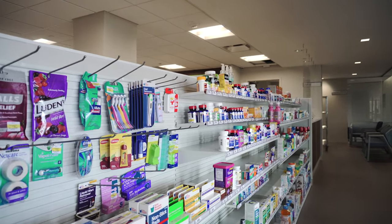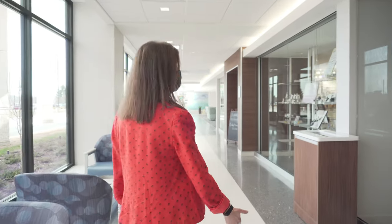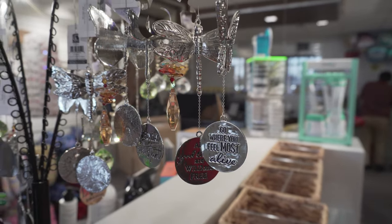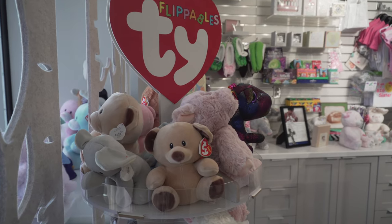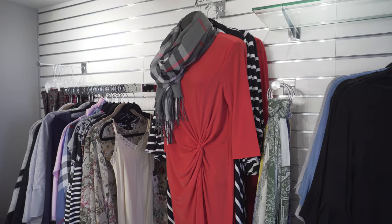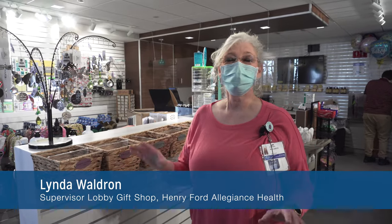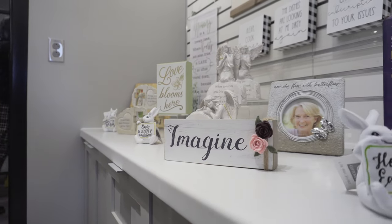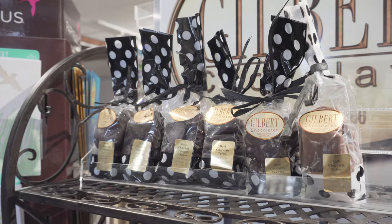As we continue down the hallway, you'll reach our new gift shop. This is the new space — it's a little bit smaller, but we actually have a much better opportunity to display more items. We've got brand new displays with lots of windows, lots of great lighting, and lots of places to really get a good look at all of the items that the gift shop now has to offer.